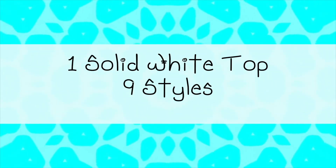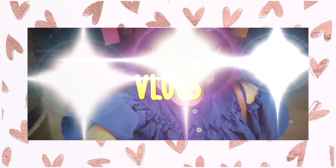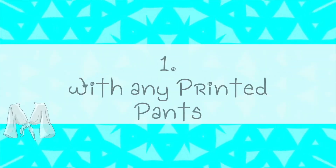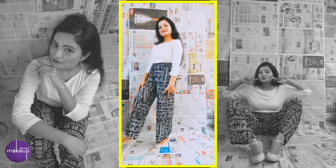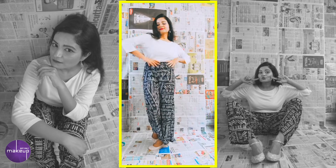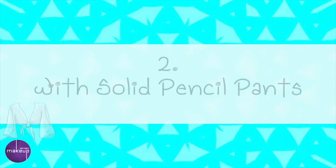Today we are going to style one white top in nine different ways. For the first one, I have paired my white solid t-shirt with a printed pant — this one is blue and white in color. You can take any printed pant you have in your wardrobe that you were always wondering how to style. A white t-shirt is the answer. This one is very loose, has pockets in it — I love the look. It's super comfortable for a day out in summer.